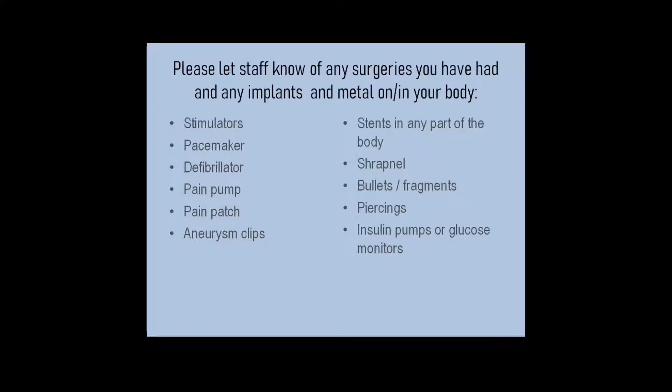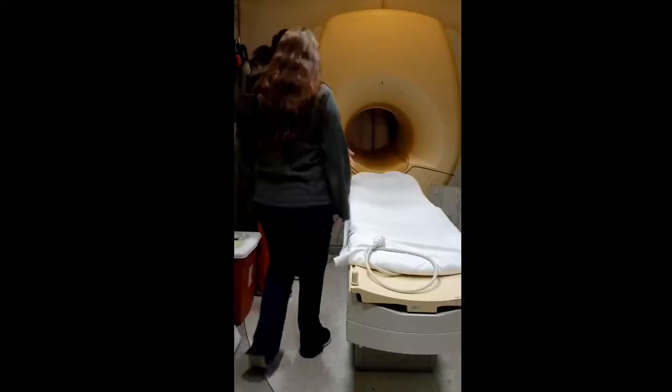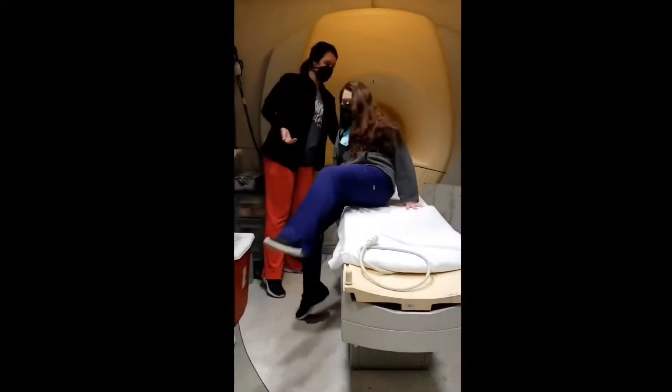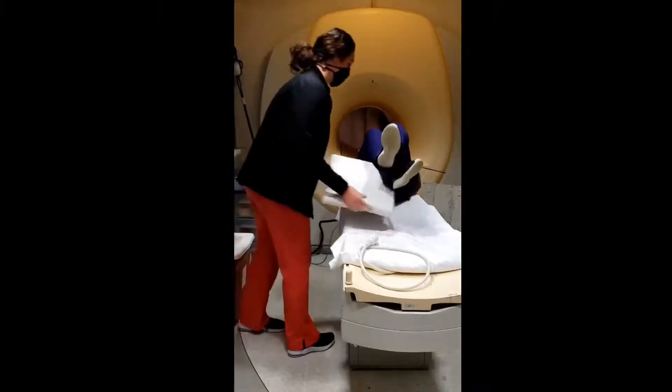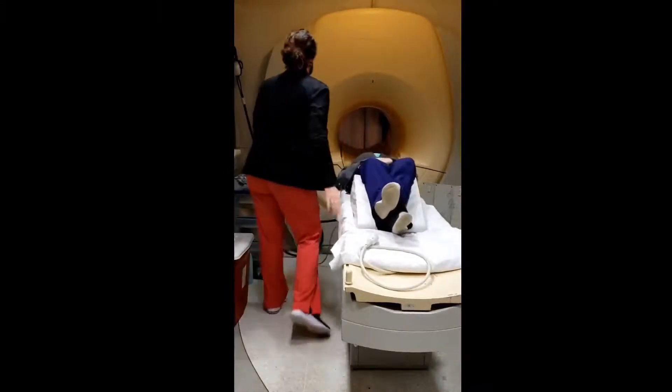You will be asked to remove any articles of clothing with any metal on them, or asked to put on paper gowns and paper shorts. Once you have been cleared to enter the MRI suite, you will be positioned on the table and coils are placed around the area of interest for more direct signal and higher quality imaging.